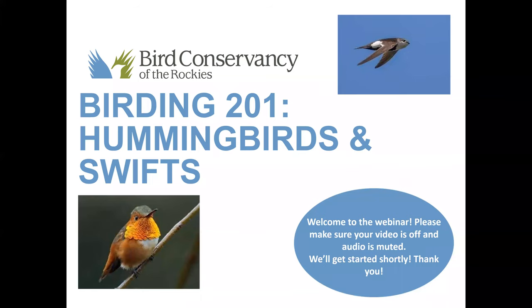Hello and welcome to our continuing series of birding webinars. My name is Tyler and I'll be your presenter today for Birding 201. We'll be focusing on two very cool species today — hummingbirds and swifts. We're going to really dive into the adaptations of both birds and some conservation we're doing with them as well.